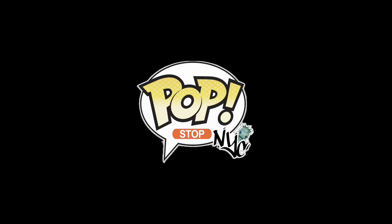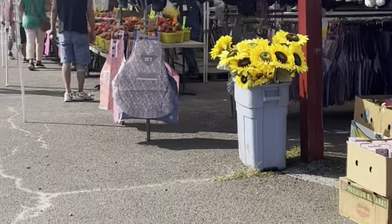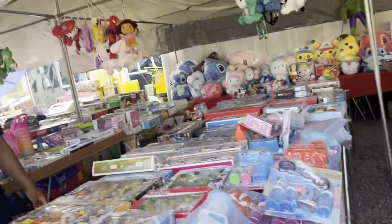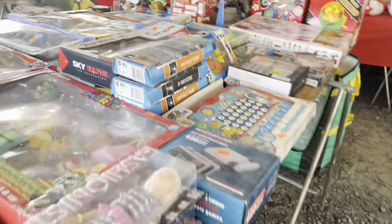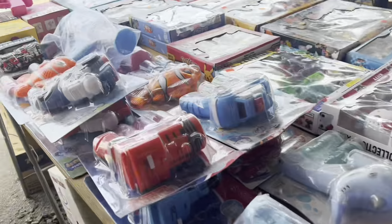Finding really bad fakes at the local flea market — let's check it out. This past weekend I went to yet another local flea market searching for fake Funko Pops, and it did not disappoint. I found some really, really bad fakes — so fake they're laughable. I decided to pick up a few and I'm gonna compare them to the real Pops I have here, pretty much the same figures and boxes, so you can see how bad these fakes really are.